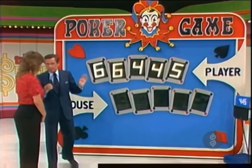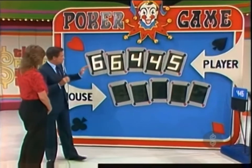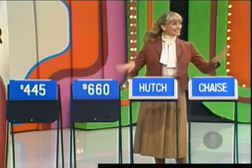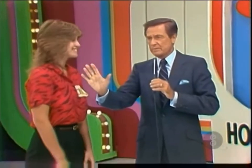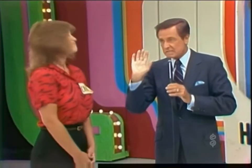Do you know anything about poker? No. Well, three of a kind beats two pairs. If you wish, you can keep the two pairs, or you can pass those down to the house and make your hand from the hutch and the chaise. Do you want the audience to advise you? The audience votes on whether she should pass. Anya decides: pass — pass it down to the house.